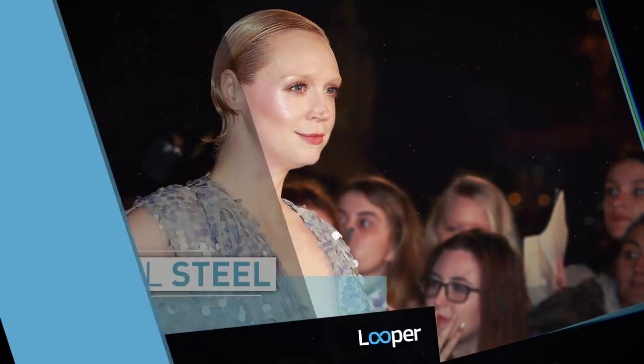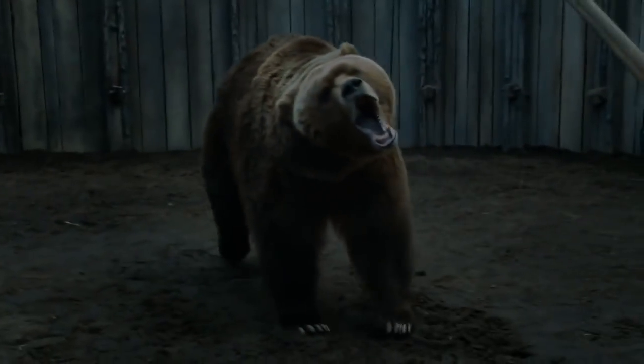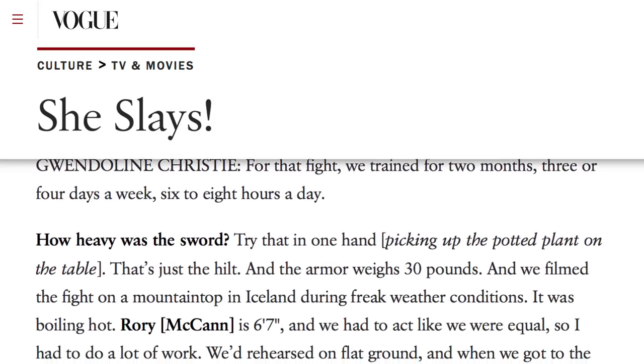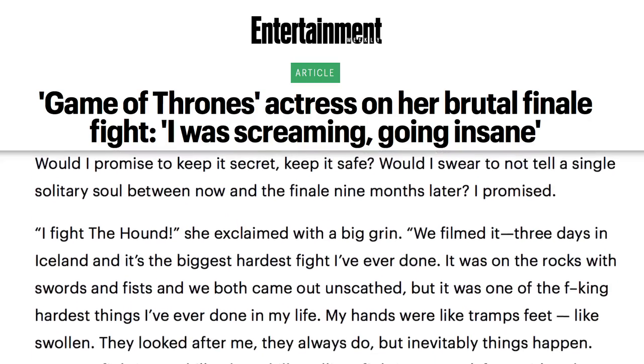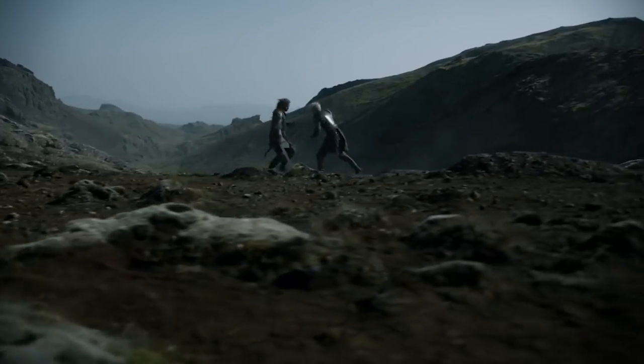Christie's training didn't stop when the cameras started rolling — if anything, it intensified. According to an interview with Vogue, her costume armor alone weighs 30 pounds, and the sword isn't exactly a toy. Even in fights like her epic battle with the Hound in Season 4, Christie has to lug all that weight around. She called that fight sequence "one of the hardest things I've ever done in my life," and it's definitely a motivator not to let her physical conditioning slip.